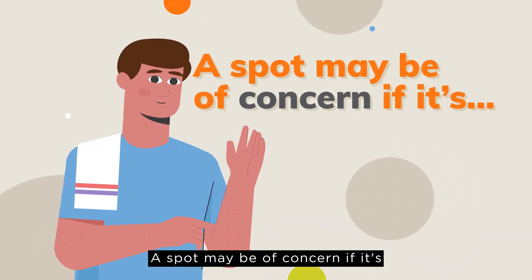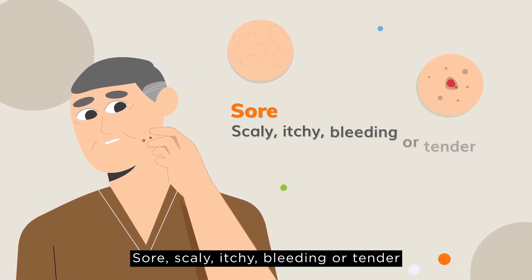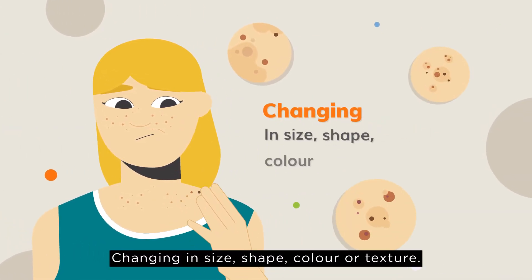A spot may be of concern if it's sore, scaly, itchy, bleeding or tender and doesn't heal in six weeks, or changing in size, shape, colour or texture.